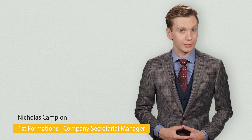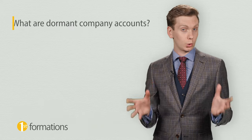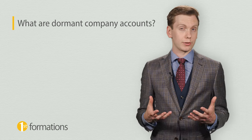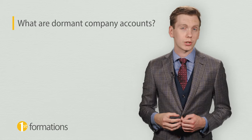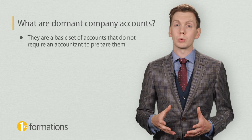Hi there, Nicholas Campion here from First Formations, the UK's leading Company Formation agent. In this video, we're going to take a look at dormant company accounts. Instead of filing a full set of annual accounts with Companies House, companies with no significant accounting transactions can file a basic set of accounts, known as dormant accounts.